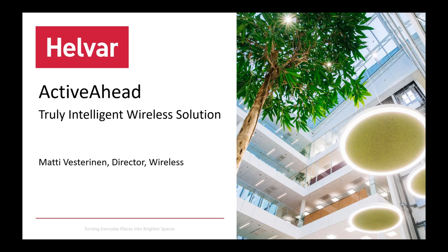Thank you Susanne, and good morning all of you. Really a pleasure to be here today. Today's topic is Active Ahead, Helvar's truly wireless lighting control solution. I'm going to walk through what it is, what are the benefits, and what kind of projects we've done so far.